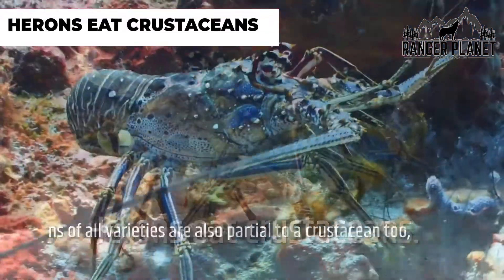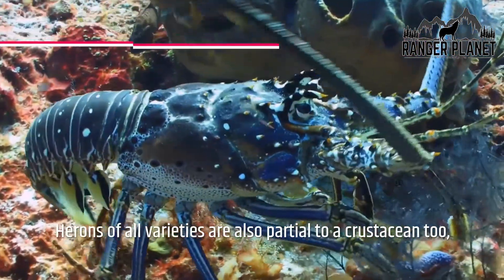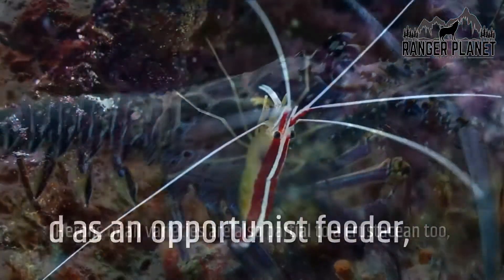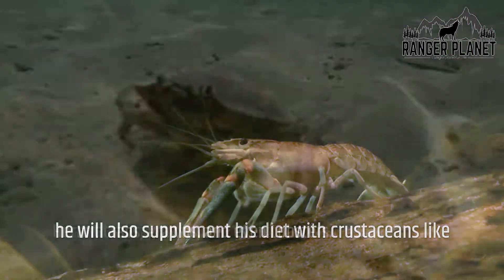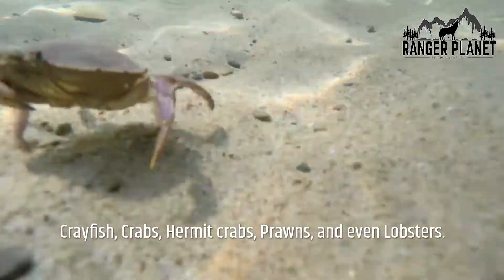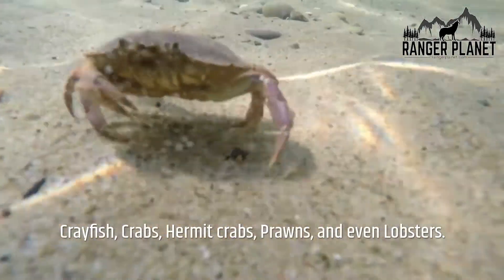Herons eat crustaceans. Herons of all varieties are also partial to a crustacean, and as an opportunist feeder, a heron will supplement its diet with crustaceans including crayfish, prawns, crabs, hermit crabs, and even lobsters.